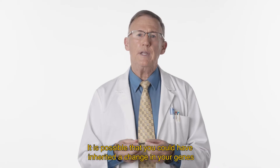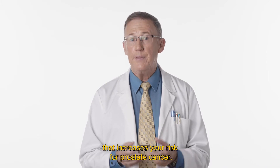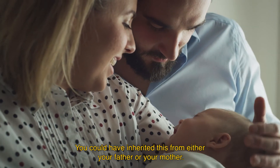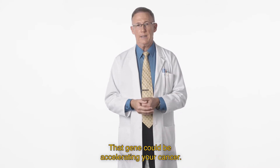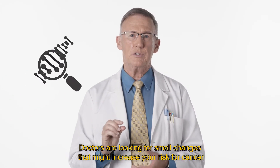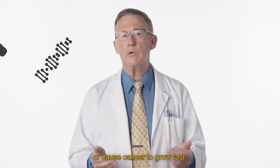It is possible that you could have inherited a change in your genes that increases your risk for prostate cancer. You could have inherited this from either your father or your mother, and that gene could be accelerating your cancer. Genetic testing tests your genes — doctors are looking for small changes that might increase your risk for cancer or cause cancer to grow fast.